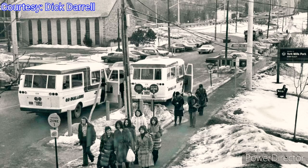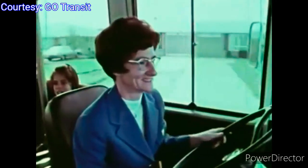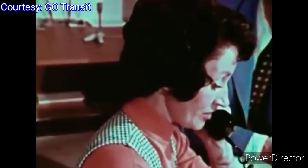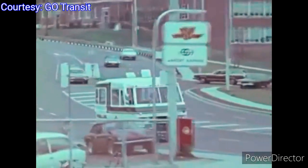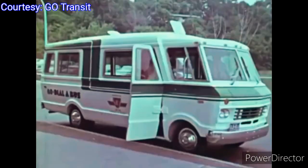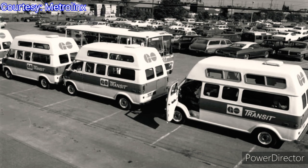In 1973, GO Transit launched its Dial-A-Bus service, which was an on-demand mini-bus service to provide door-to-door service for commuters between their homes and their select destinations. The concept worked by dividing a neighborhood into zones. People who phoned the central dispatch office one hour before they wished to travel were picked up at their door by modern, brightly colored buses. For a fare of 35 cents, passengers would be dropped off anywhere within their zone, or taken to the city center to transfer to another bus. The Dial-A-Bus service ran six days a week.